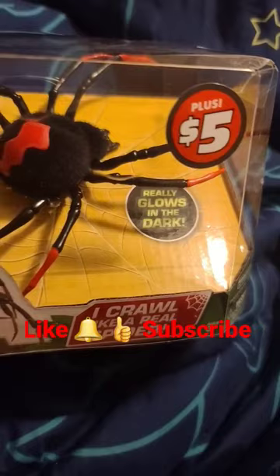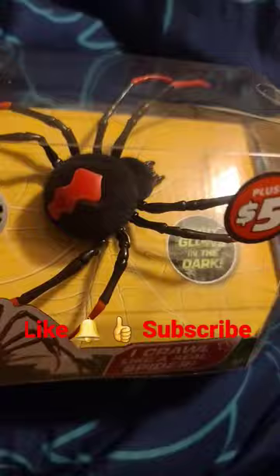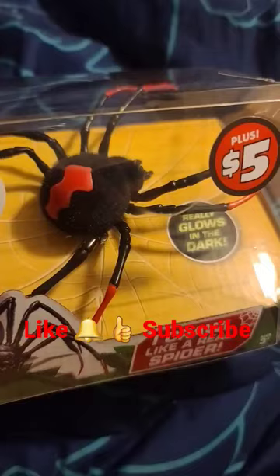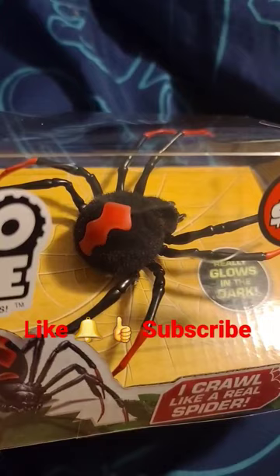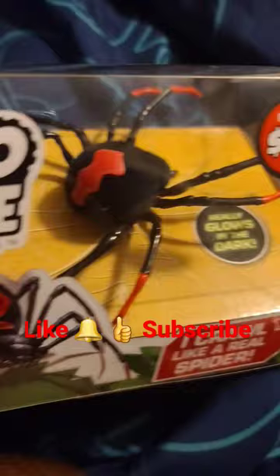It can crawl like a real spider and it actually does too. It's like a black widow spider, but you know, in Australia they got these too — they call them redback spiders and they're different. I forget which one is more poisonous, but they're similar but different.